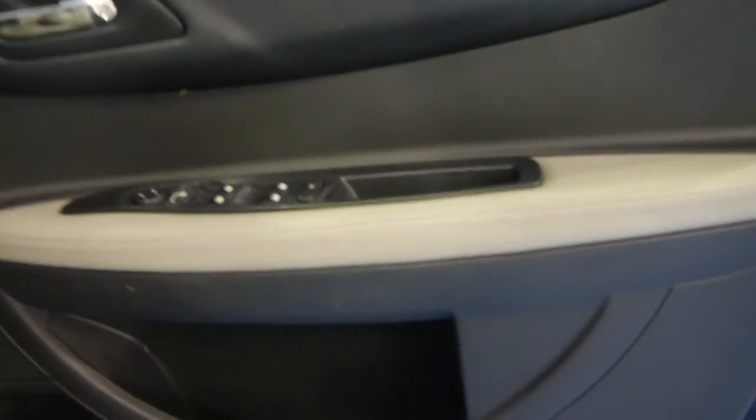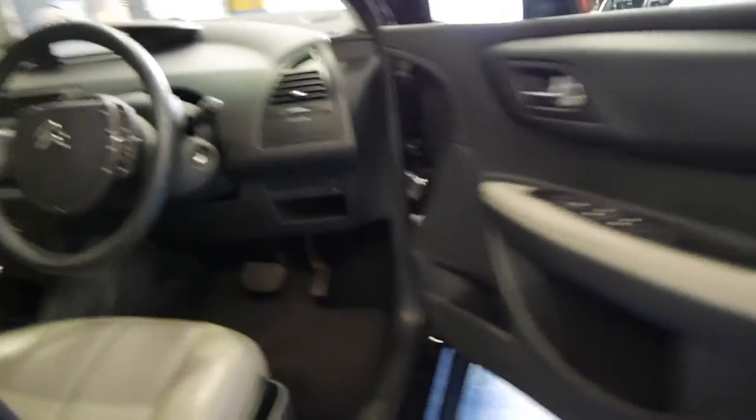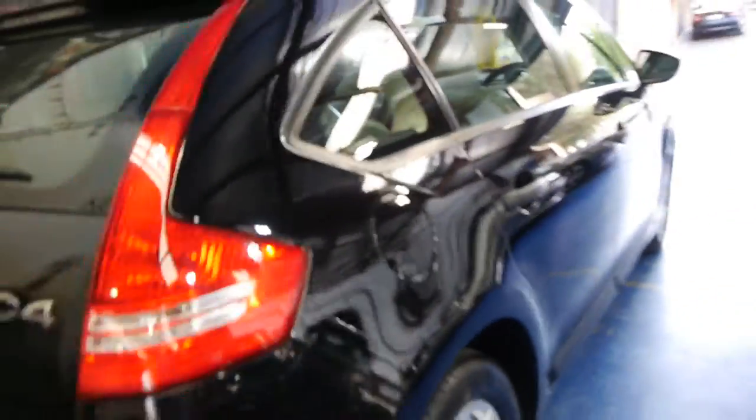It comes with air conditioning obviously, it's got power windows — they're just such nice cars. It looks like it's got continental tyres, and the leather looks to be in very good condition, as you'd expect for a car with 60,000 Ks from 2010.